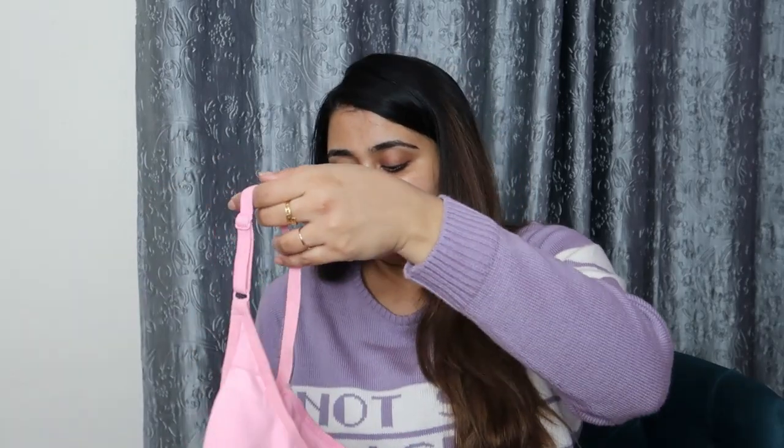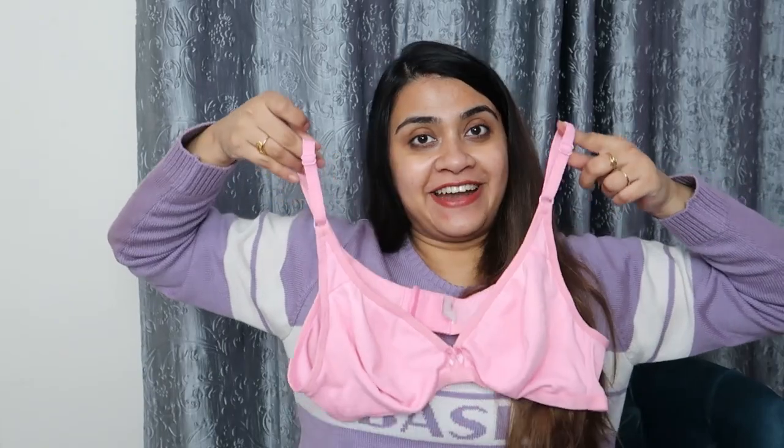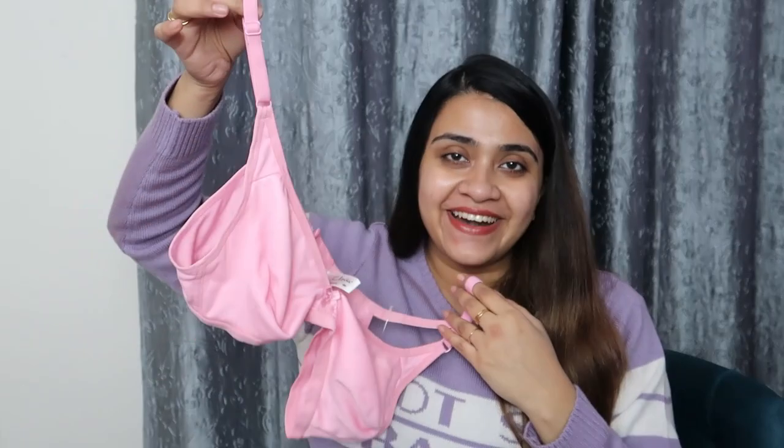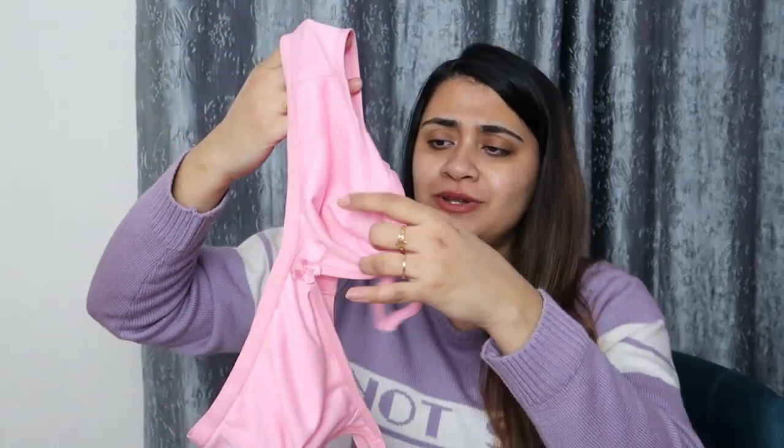The next piece is this one — again a pink everyday wear kind of bra, again for 200 rupees. I am like, oh god, I am never going to buy from any other website now. I am getting such good quality products for literally very very affordable prices — so why should I go somewhere else? I just love this piece as well. The material is a very very soft pink color.